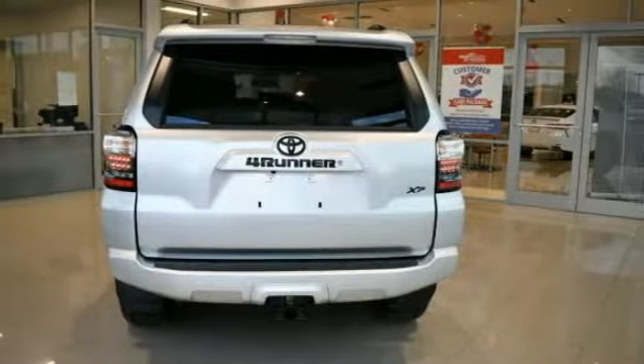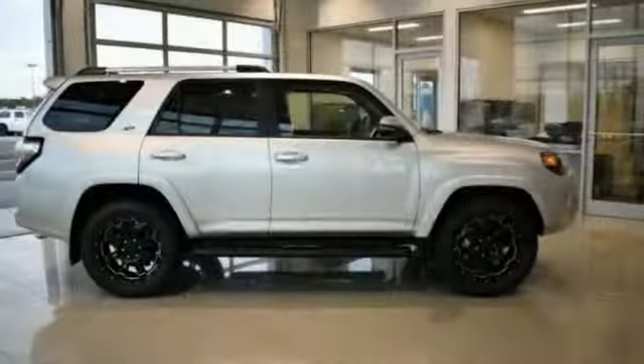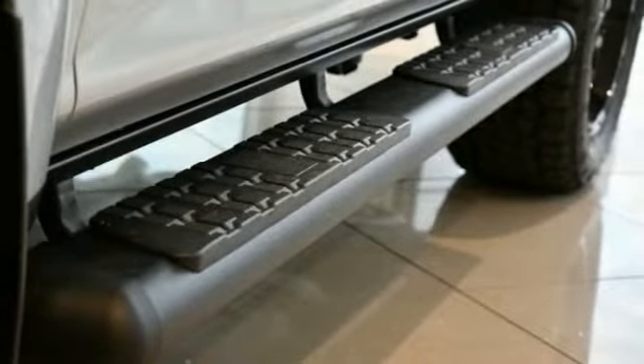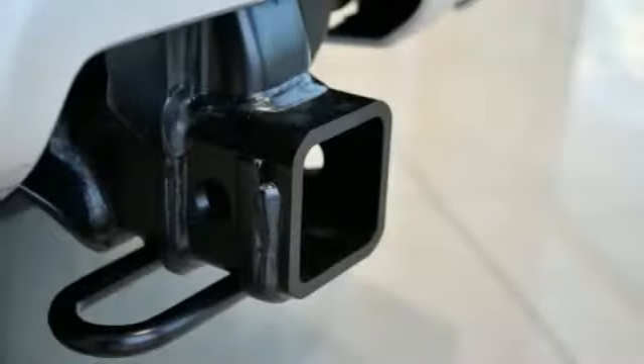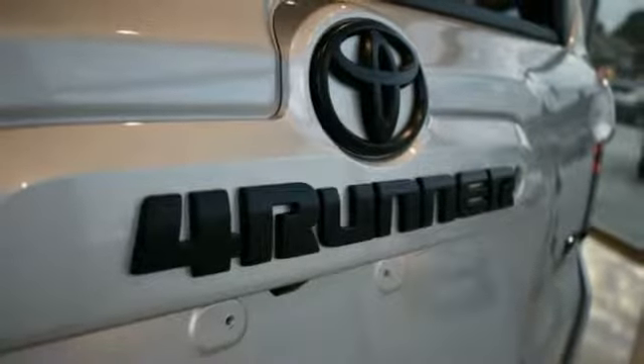Power passenger seat, traction control, navigation system, air conditioning, leather wrapped steering wheel, dual airbags, HomeLink garage door opener, power steering, alloy wheels, four-wheel disc brakes. Is love at first sight really possible? Let us know when you stop in.